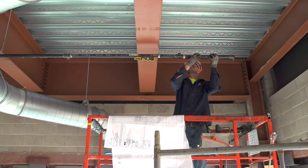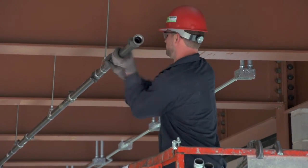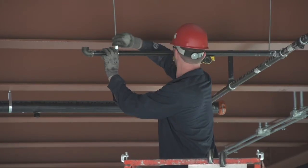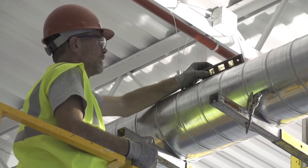The final step is the installation of the prefabricated components at the job site, a task that is much simpler than building the systems in the field. Prefabricated components require fewer on-site labor hours to install. Less welding, cutting, and fitting in the field can translate to significant time savings and a safer working environment.